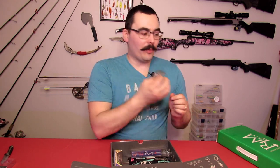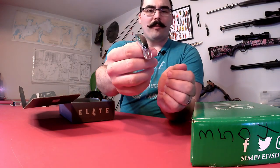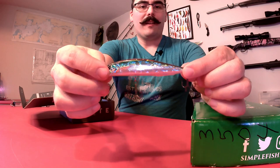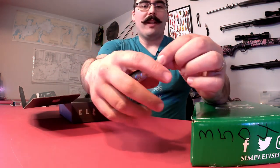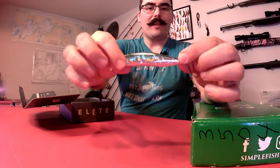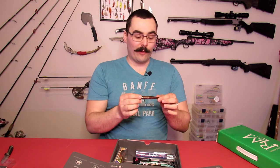Next up, a suspending jerk bait from Duo International. It's a suspending jerk bait — doesn't have a dive depth on the package, but it's got a shallow-looking bill so it probably doesn't dive too deep. It's got a nice holographic foil in there, and the color is really nice — blue, silver, brown on top. It's got a really solid rattle, and that suspending feature is always nice. Just a nice quality lure overall; I really like the foil in there.